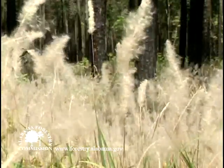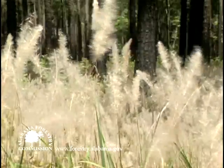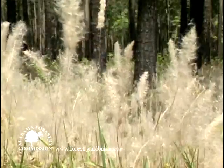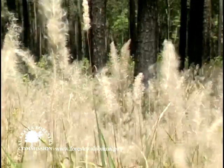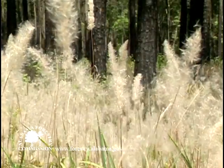Each plant can produce up to 3,000 windblown seeds. Johnson grass and several other grasses which are sometimes confused with Kogongrass have different looking flower spikes and bloom during the summer or early fall.